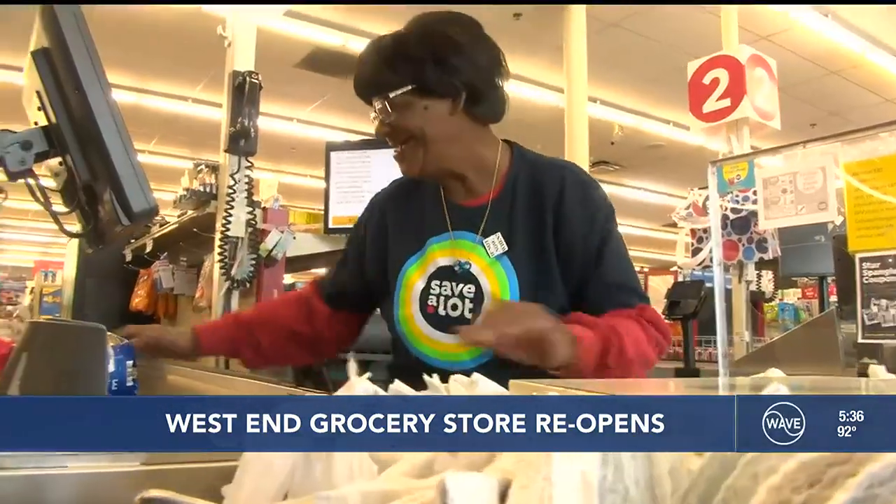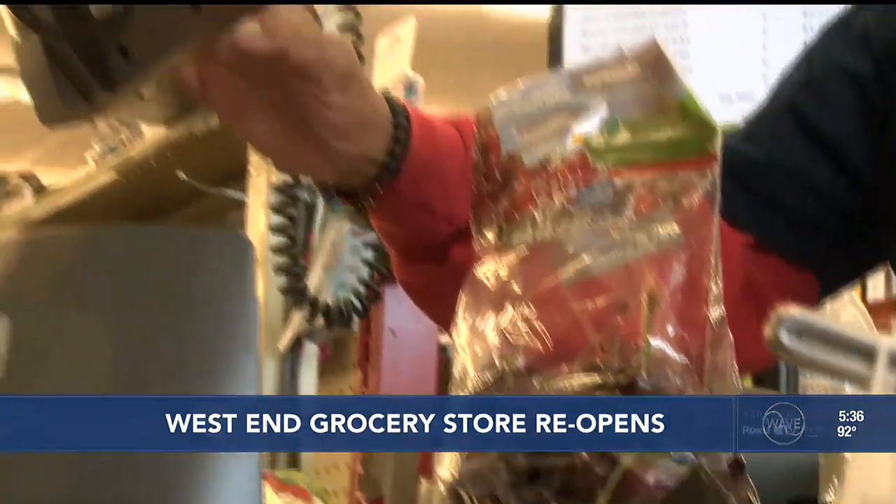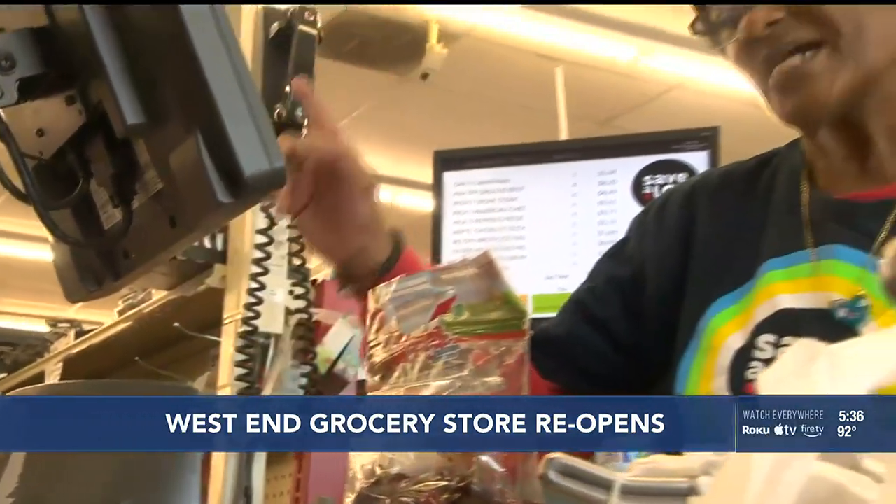Longtime West End resident Olivia Edmonds mans the same register every day. At 74, she's been working here four years and loves it. Edmonds says the store has a chance to really help people in her community and encourages others to take note — just come in and see for themselves how good it is.